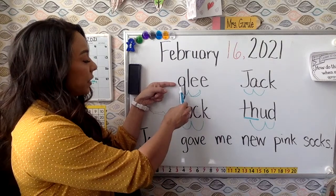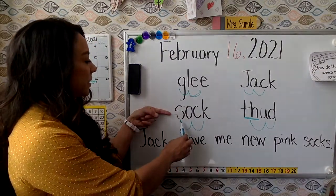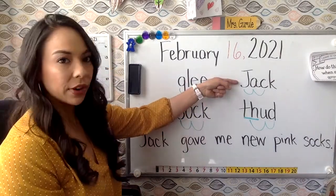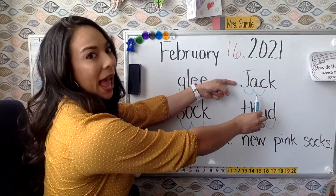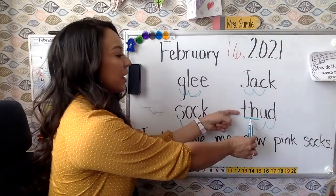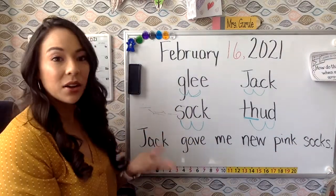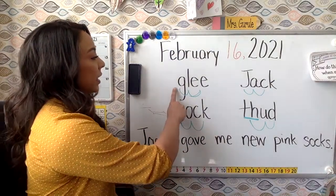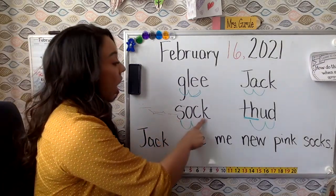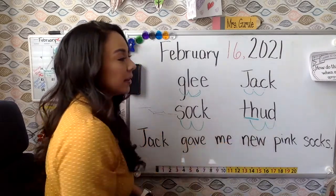Your turn on your own. Glee — good job. Sock — nice reading. There's that name — Jack. Good reading. Last word: thud. Nice reading. Okay, we know these words — let's read them nice and quick. Make sure you're looking at that beginning sound to get you started. Glee. Sock. Jack. Thud. Nice job.